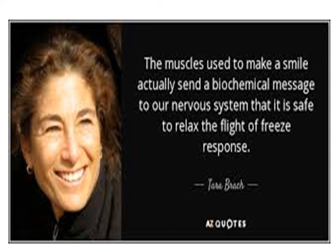The muscles used to make a smile actually send a biochemical message to our nervous system that it is safe to relax the fight-or-freeze response.